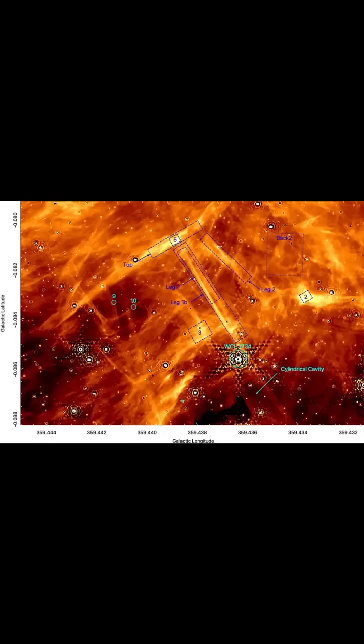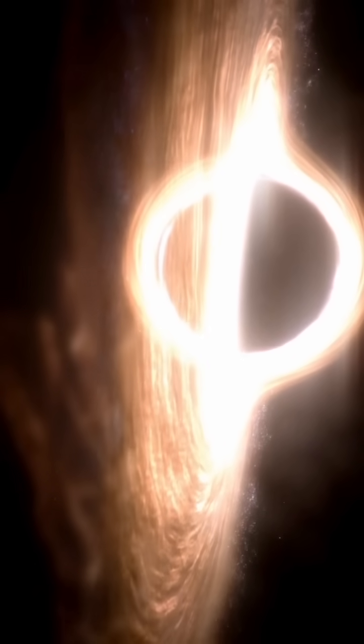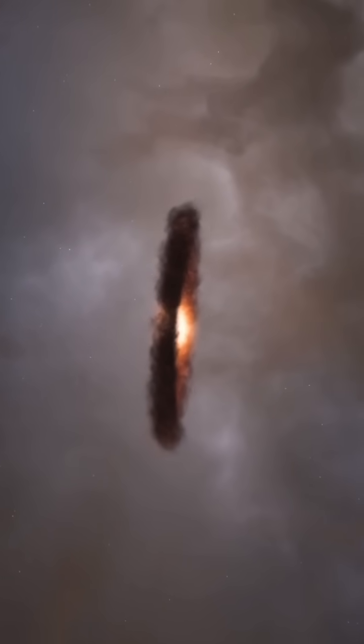Webb also captured a mysterious needle-like structure within vast ionized hydrogen clouds. These filaments are likely shaped by the intense, large-scale magnetic fields near the Milky Way's core. Scientists believe these fields thread through the dense gas and dust, potentially suppressing star formation by counteracting gravitational collapse.